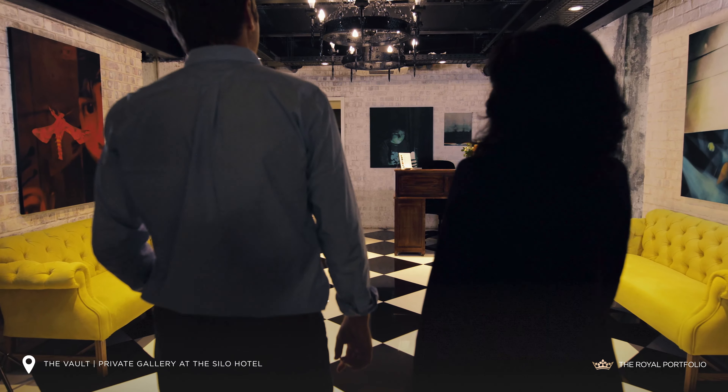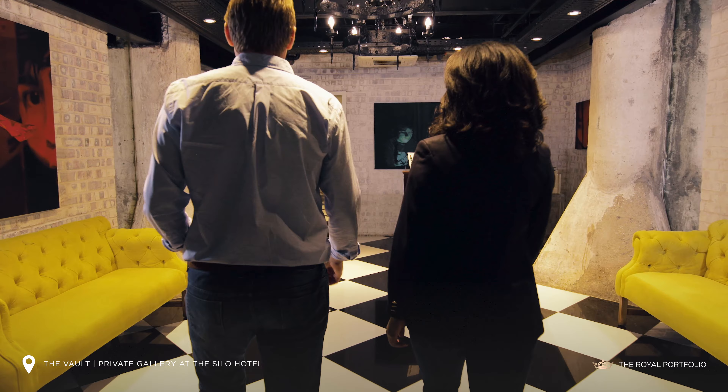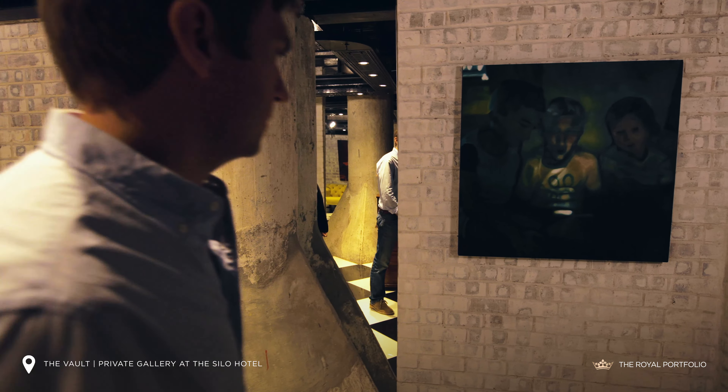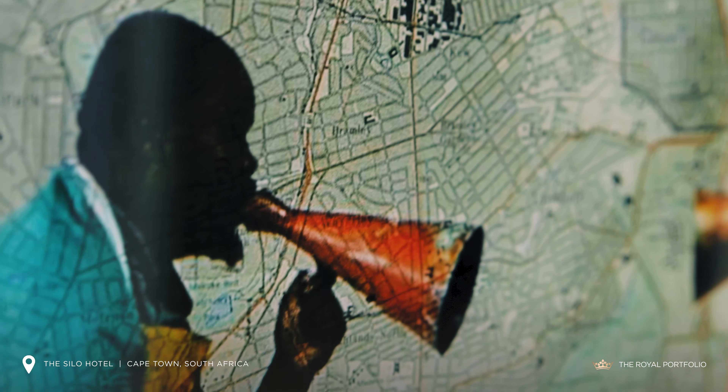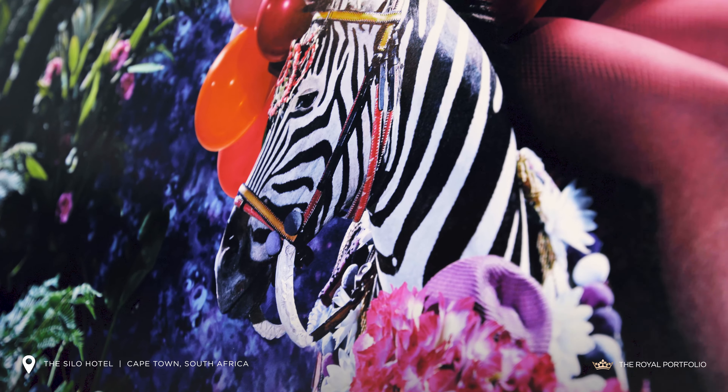We really wanted to create a link between the museum and the local art galleries. Each year we work with one local gallery who showcases two artists, and they are able to use this incredible vault space to showcase their work. It's provided a great way for us to get immersion into the local art scene and really get to know more artists on a personal basis.